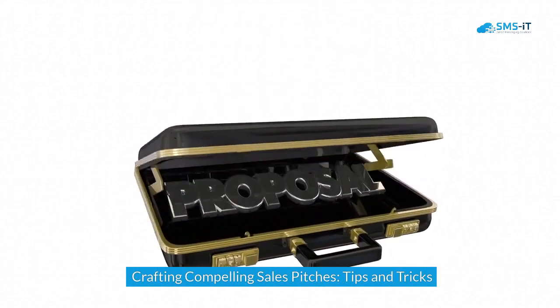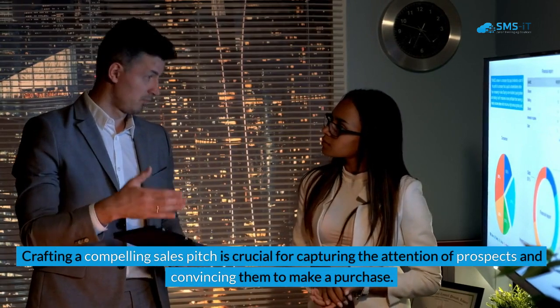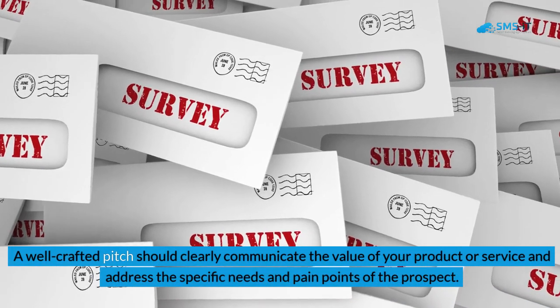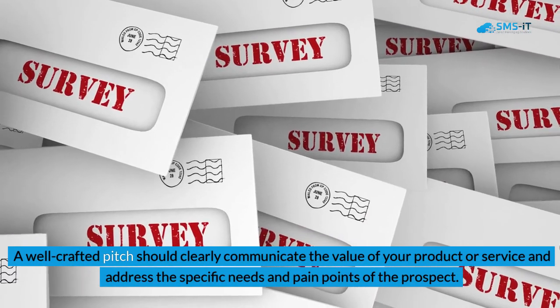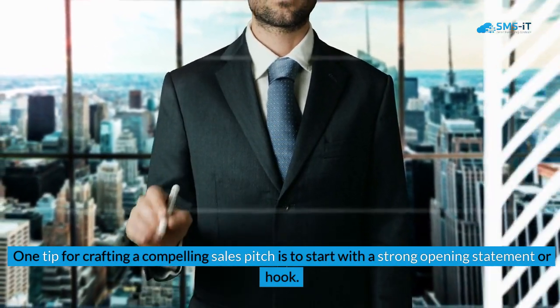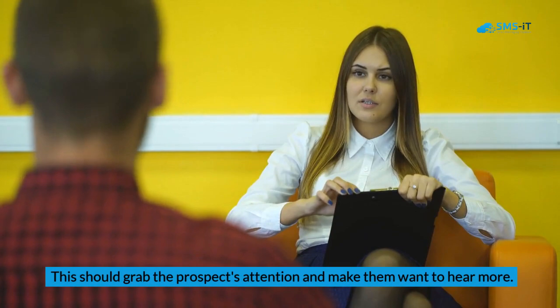Crafting compelling sales pitches — tips and tricks: Crafting a compelling sales pitch is crucial for capturing the attention of prospects and convincing them to make a purchase. A well-crafted pitch should clearly communicate the value of your product or service and address the specific needs and pain points of the prospect. One tip is to start with a strong opening statement or hook that grabs the prospect's attention and makes them want to hear more.